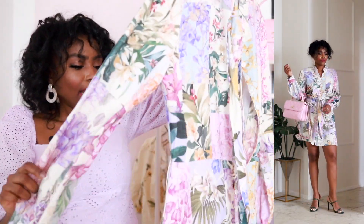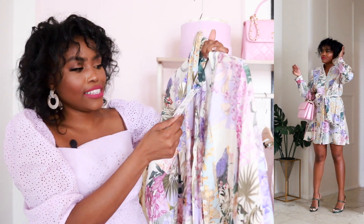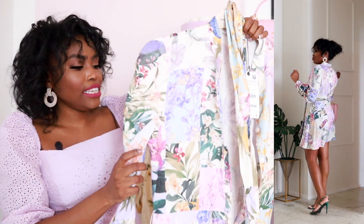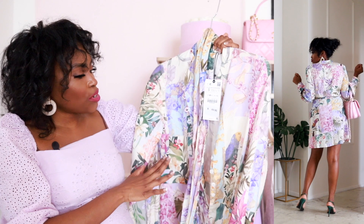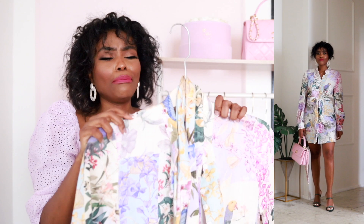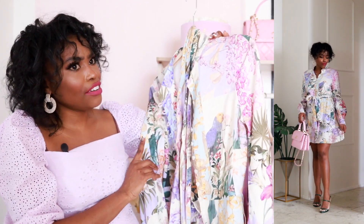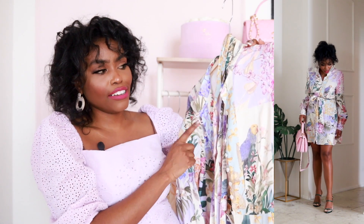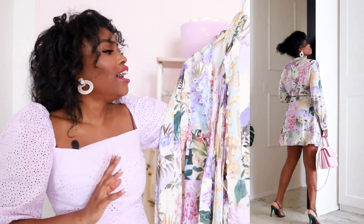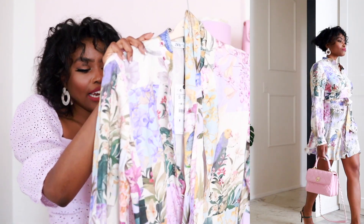The next dress is also from Zara. I got a size small and this one was $69.90. This dress again reminds me of Zimmerman — not current season but past season — and I think there's another designer that Zara is copying. I can't remember the name but it looks very designer and I really love that.